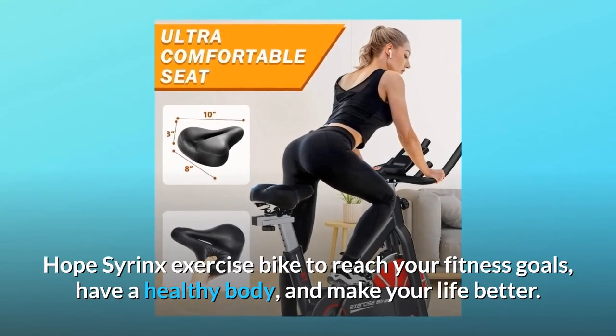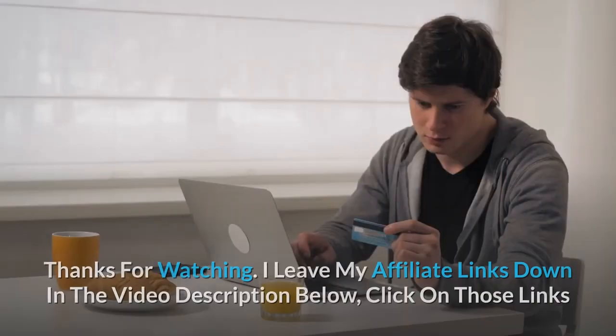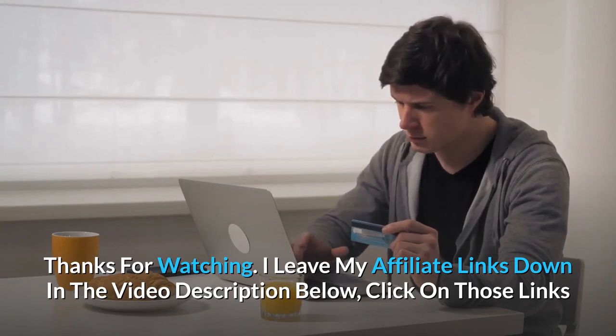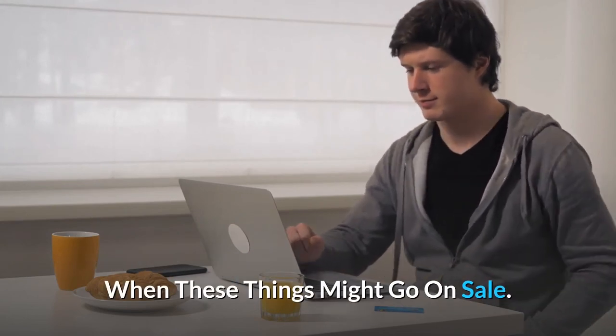We hope the Syrinx exercise bike helps you reach your fitness goals, have a healthy body, and make your life better. Thanks for watching. I've left my affiliate links down in the video description below — click on those links for the most updated prices in real time. You never know when these things might go on sale.